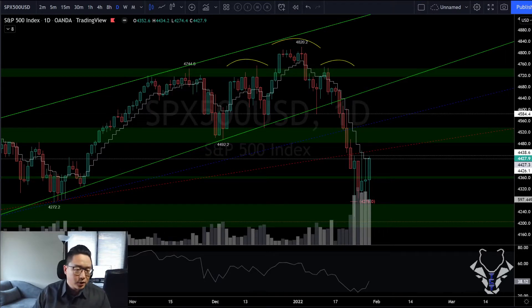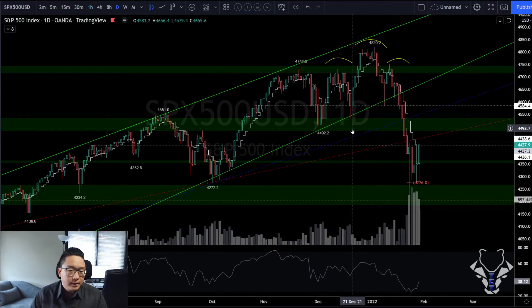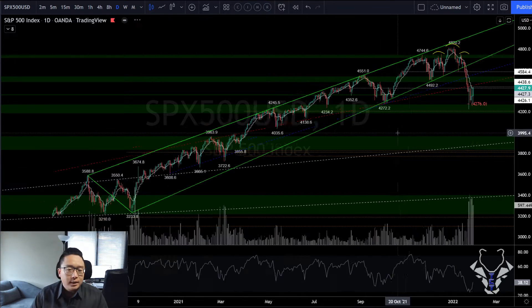Good evening ladies and gents — it'll probably be morning by the time this video is released. Welcome to another video brought to you by Total Control Traders. Today is a very important day in the market, so let's get right into it. We're going to be doing a market deep dive — it's been a long time since we did one.